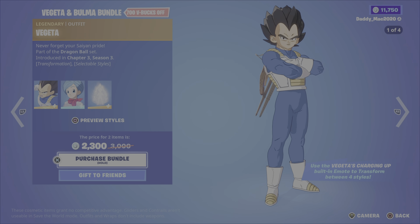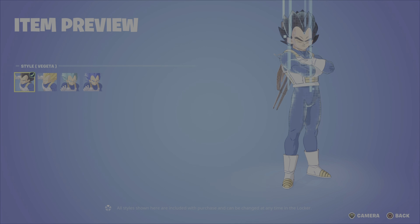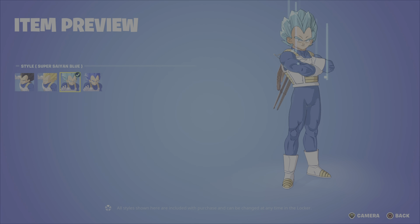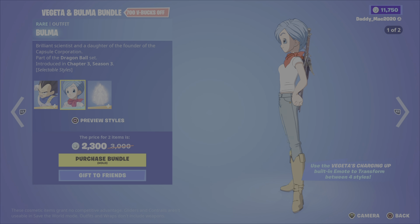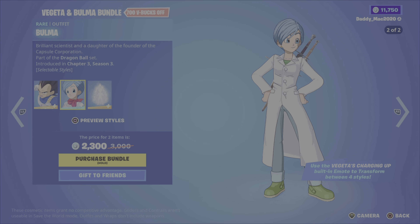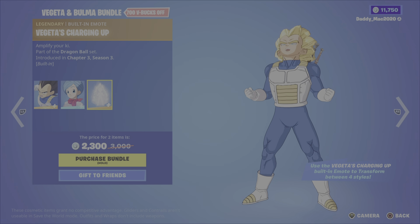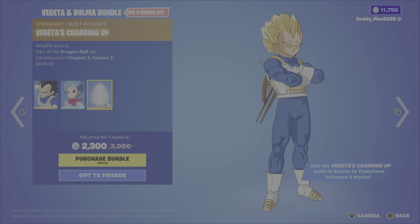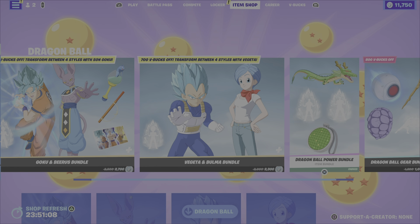Next up, we have the Vegeta and Bulma bundle. It includes the Vegeta outfit with four different styles, and then the Bulma outfit which has two styles. And then Vegeta's Charging Up emote. Both of the Charging Up emotes allow you to switch between the outfit styles in-game. It's $2,300 V-Bucks for that bundle.